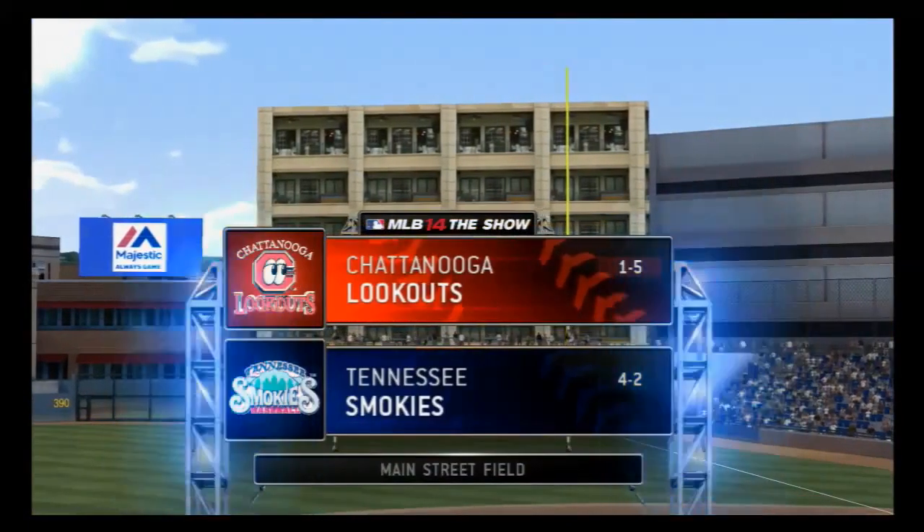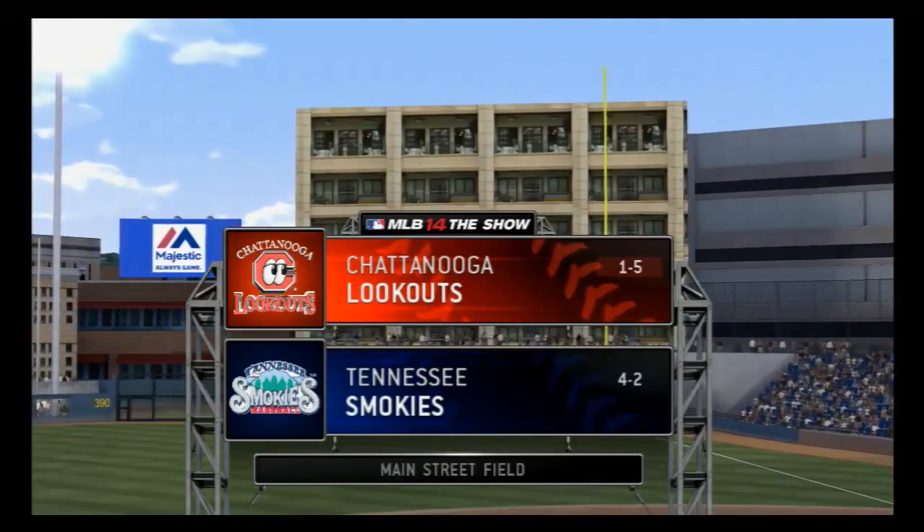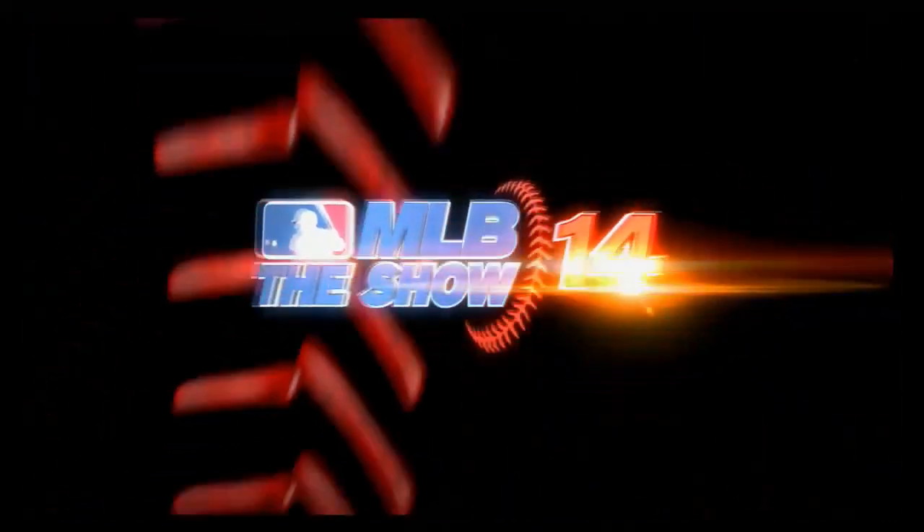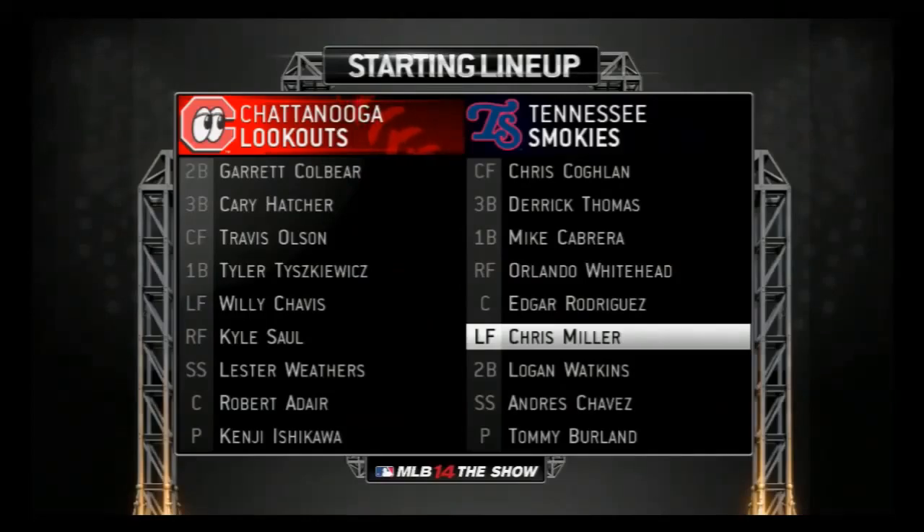Now from your exclusive home for minor league baseball, MLB The Show is on the air. And before we progress any further, let's have a quick look at our two starting lineups for tonight.